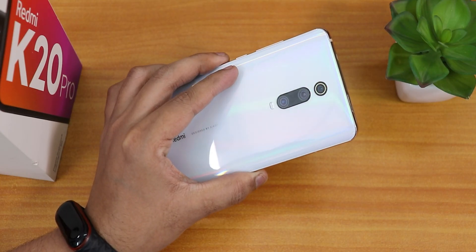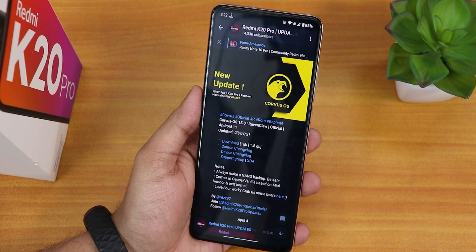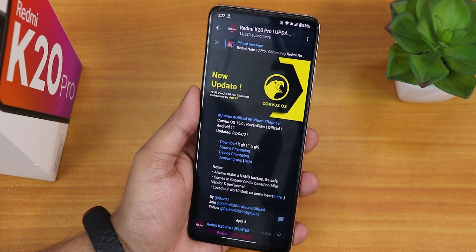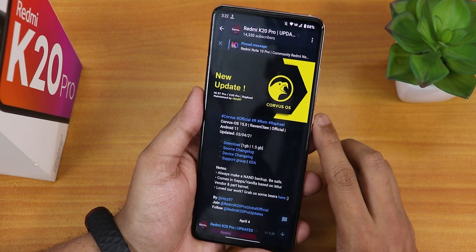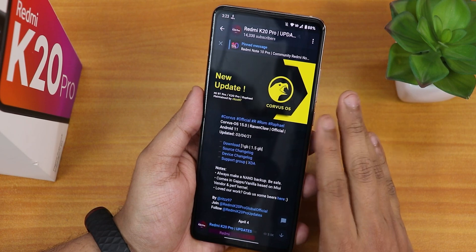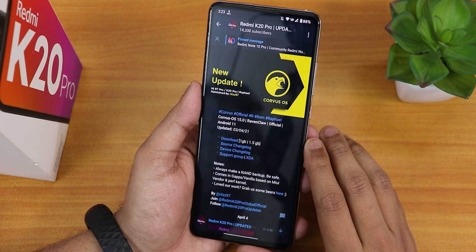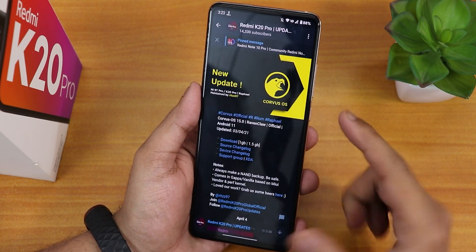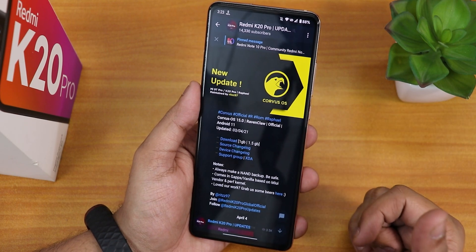What is up guys, this is Tito back with another video on the Redmi K20 Pro. In this video I'm gonna be showing you the latest Corvus OS 15 — this is the latest build, the 3rd April 2021 build. There are two separate versions as usual: one includes Gapps and one does not. Both builds are on MIUI vendor, pretty similar Android 11 build, and it is maintained by Ritz 97.